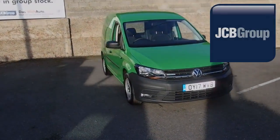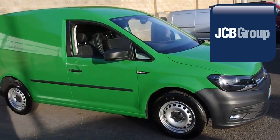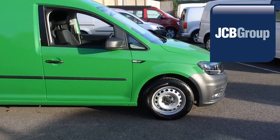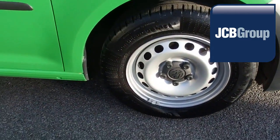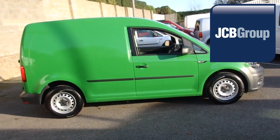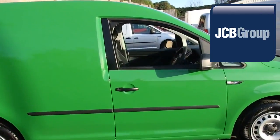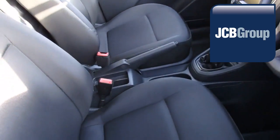Hello, welcome to JCB Eurovans Eastbourne Van Centre. When you buy a commercial vehicle from JCB Eurovans Eastbourne, you will know it's received an extensive multipoint check. You will receive a 12-month warranty, along with a comprehensive history and mileage check, guaranteeing the authenticity of every commercial vehicle we sell.